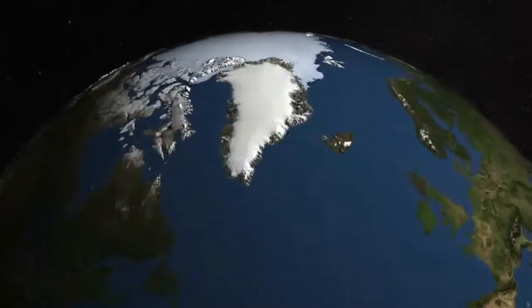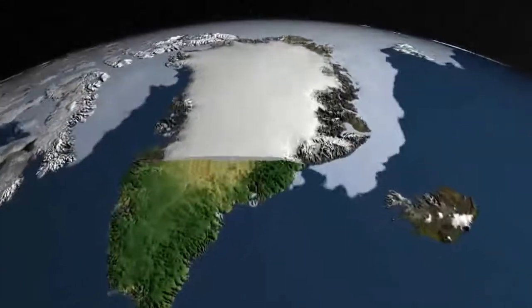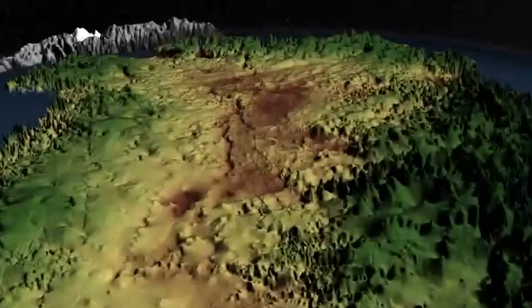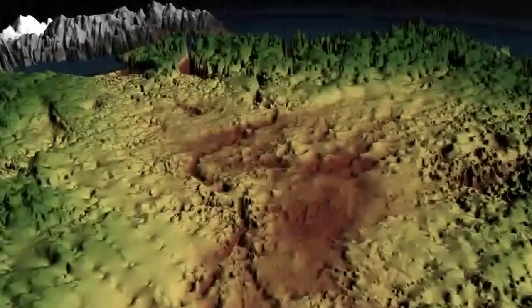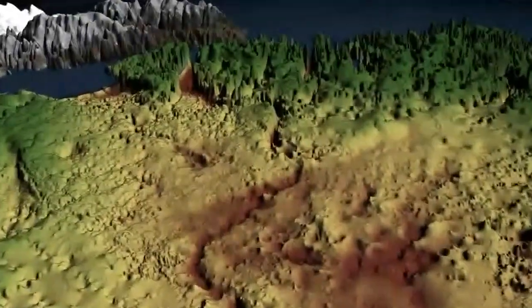Buried under a mile of ice, it's never been seen by human eyes. But using ice-penetrating radar, scientists have discovered a giant canyon carved into Greenland's bedrock. More than 400 miles long and up to a half-mile deep, shown here is the dark brown groove in the center of the island.